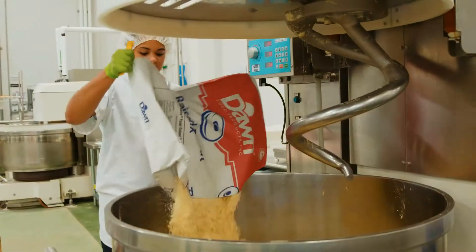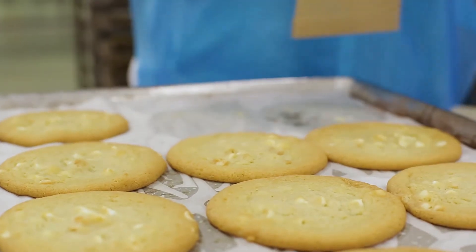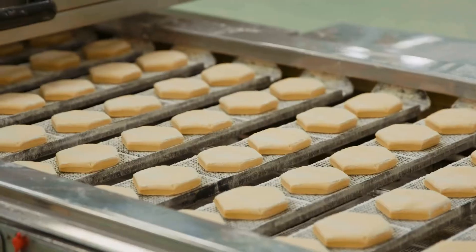I come in, I look at my schedule. I could be operating a machine, making cookies, muffins, bread, and our biscuits.